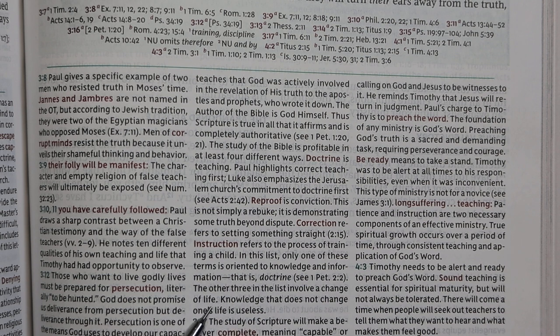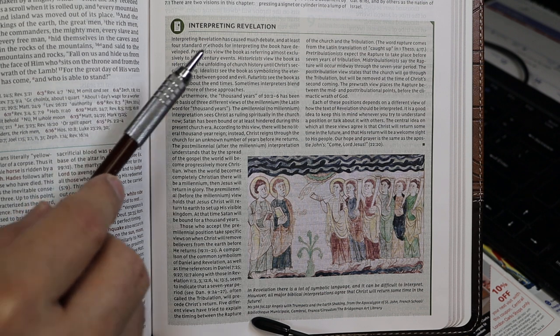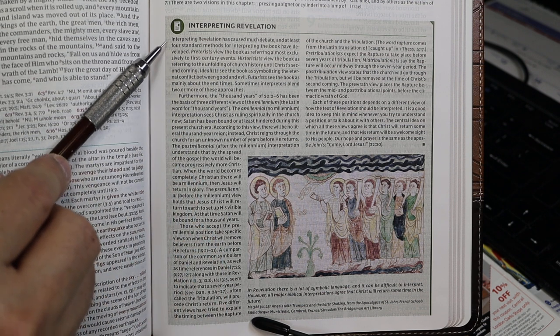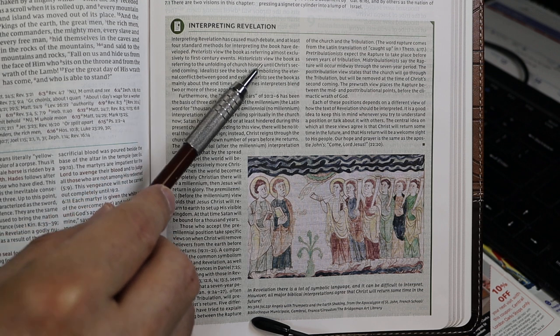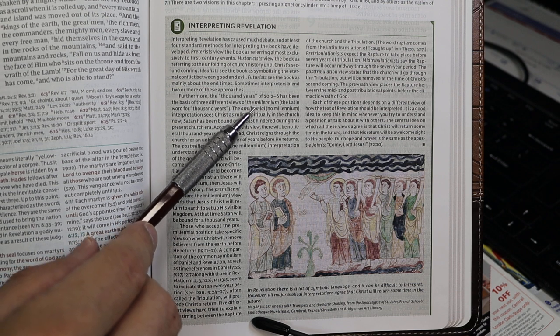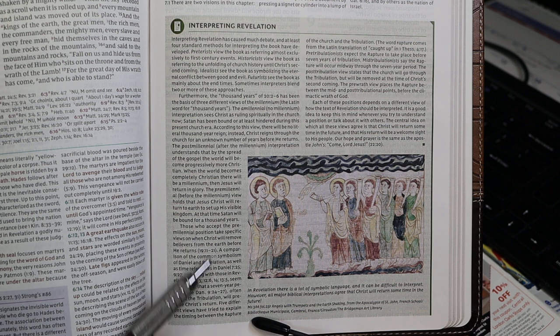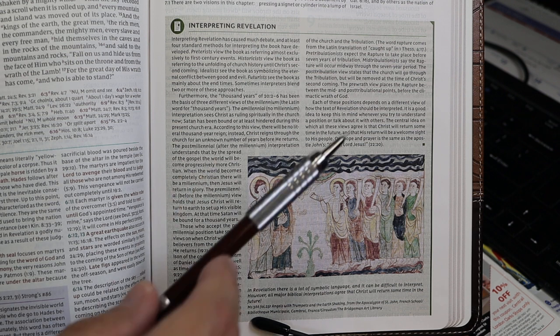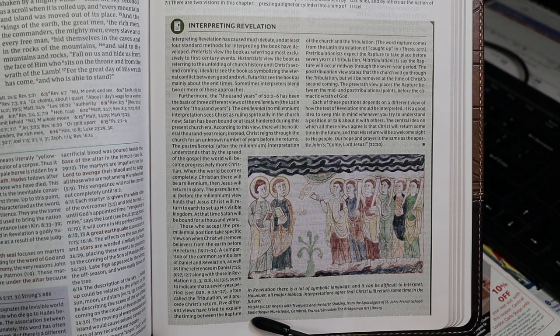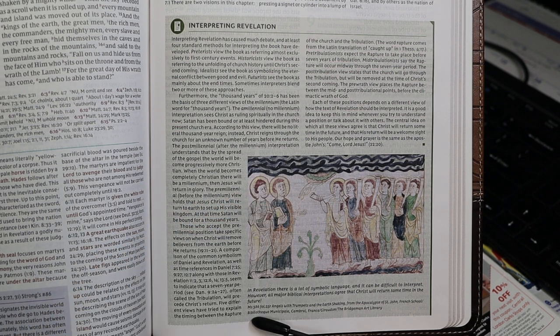One of the entries under Second Coming is 'Interpreting Revelation,' which discusses Preterist, Historicist, Idealist, and Futurist views, then the meaning of the thousand years — amillennial, postmillennial, and premillennial views — and more detail on variety within the premillennial world. It ends by saying the central idea on which all these views agree is that Christ will return at some point in the future.